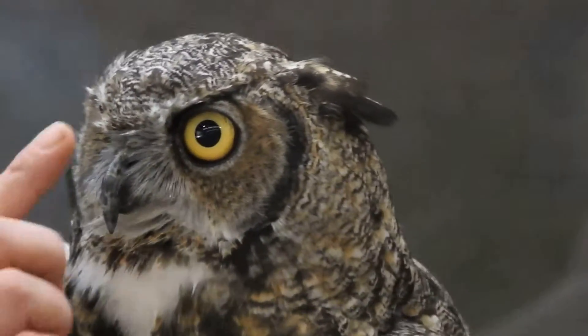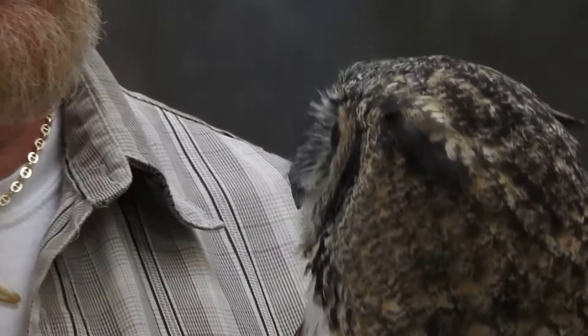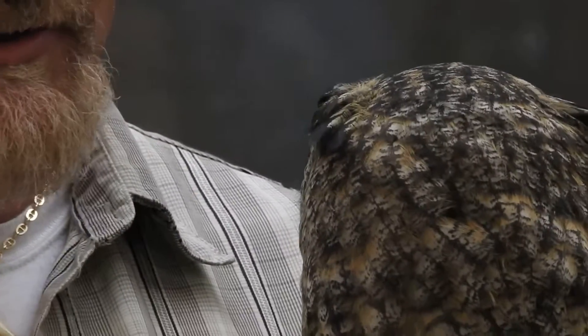She bumped her beak many years ago and her beak has never been 100% perfect. And then once I almost had it perfect, last year a wild owl came outside of her cage and she decided she wanted to fight the wild owl. She bumped her beak.